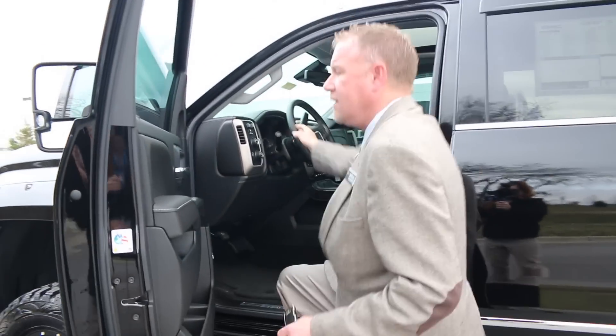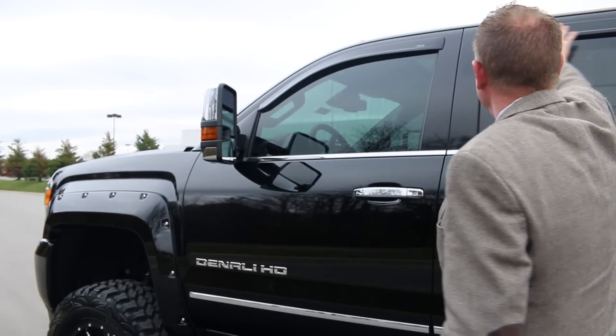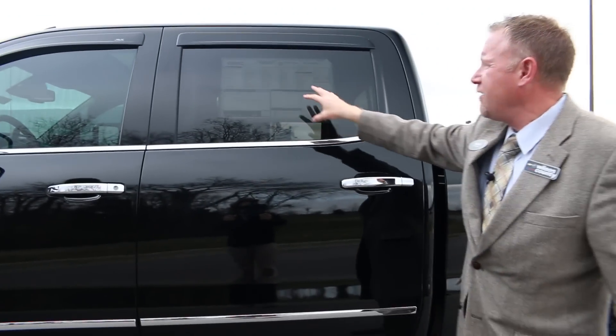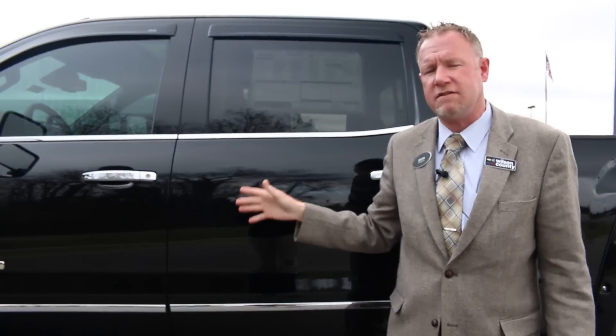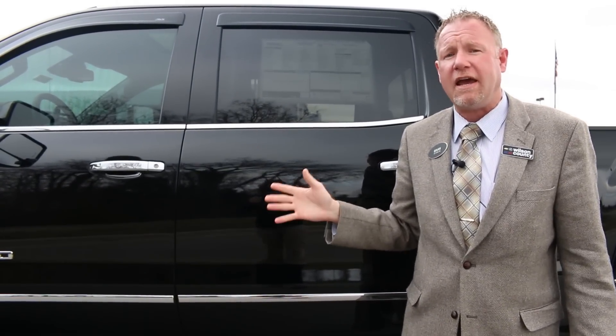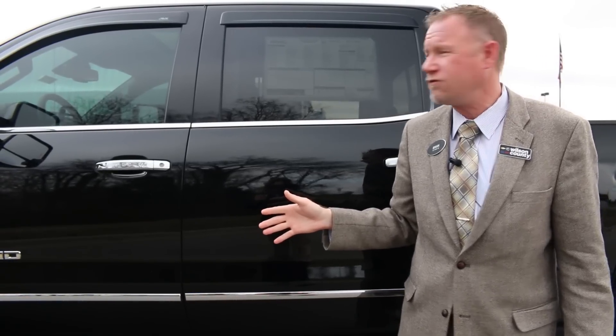This is a six-inch lift. It's got the deep tinted glass, the AVS window visor, so they're very smooth all the way around. If you'd like to see a copy of this window sticker and all the additional items on this Denali, you can check out our website at wilsoncountymotors.com, or you can call us directly to buy this truck at 855-507-8520.